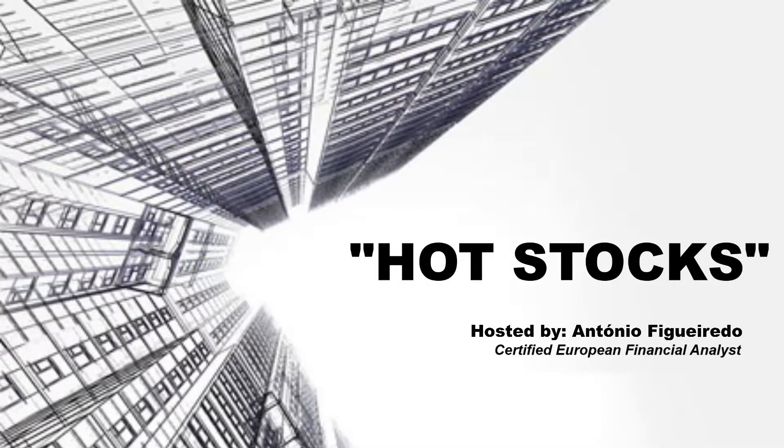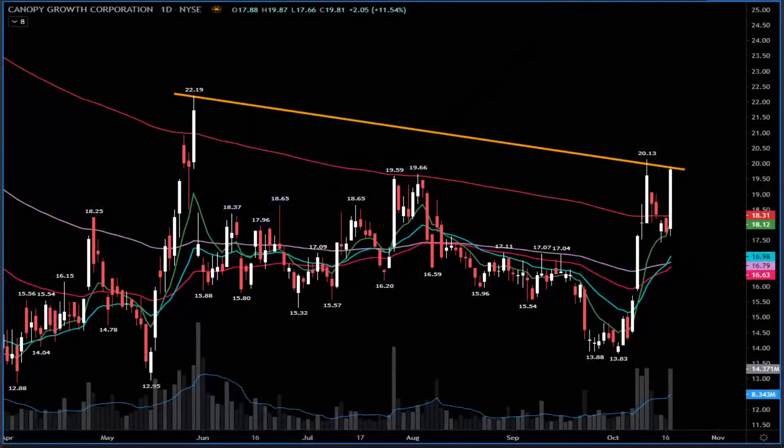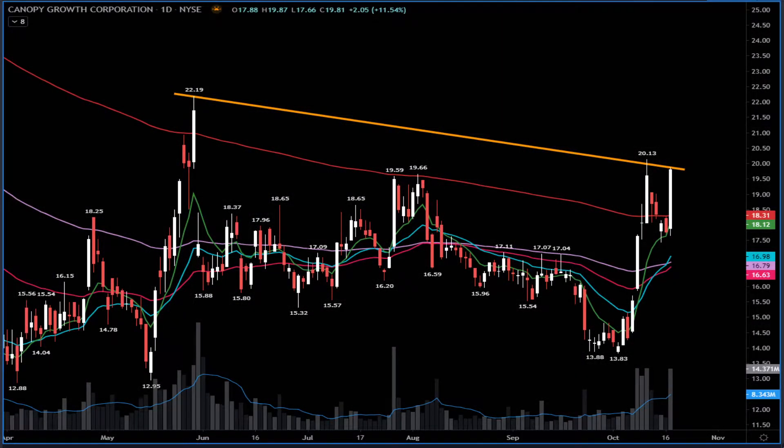Good morning everyone and welcome to our pre-market hot stocks. We'll go into the biggest names on the watch list. Starting this morning with CGC — yes, the big outperformance yesterday. With the market falling apart, we had a big outperformance with the stock going up more than 11%.